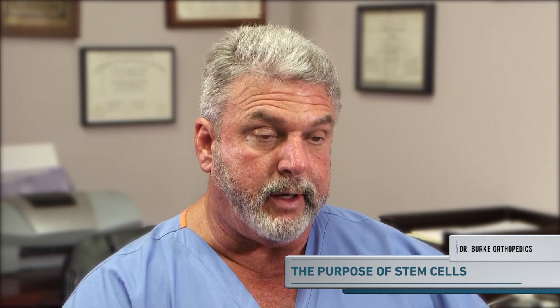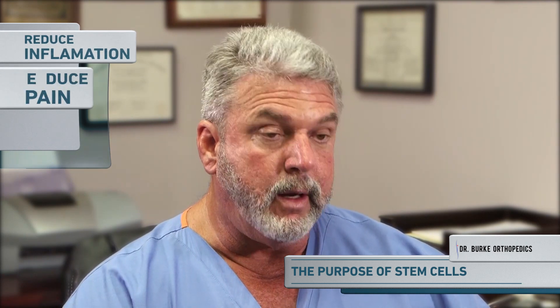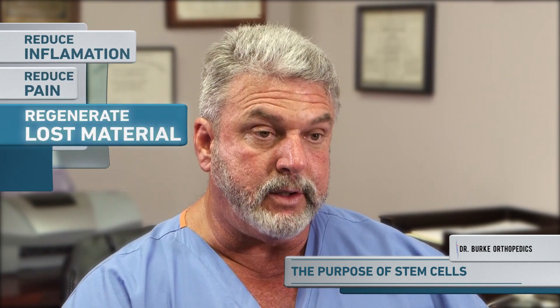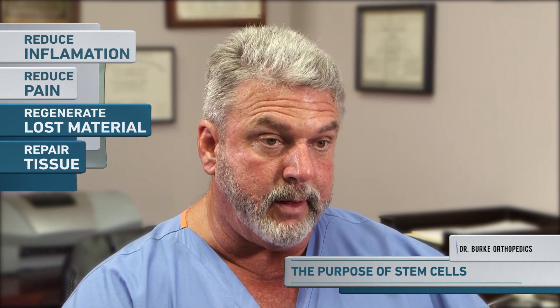The purpose of stem cells are several fold. They definitely can reduce inflammation, they can definitely reduce pain, but they can also help with regeneration of lost material such as in an arthritic joint, and they can also help in repairing tissue such as in a torn tendon or partially torn tendon.